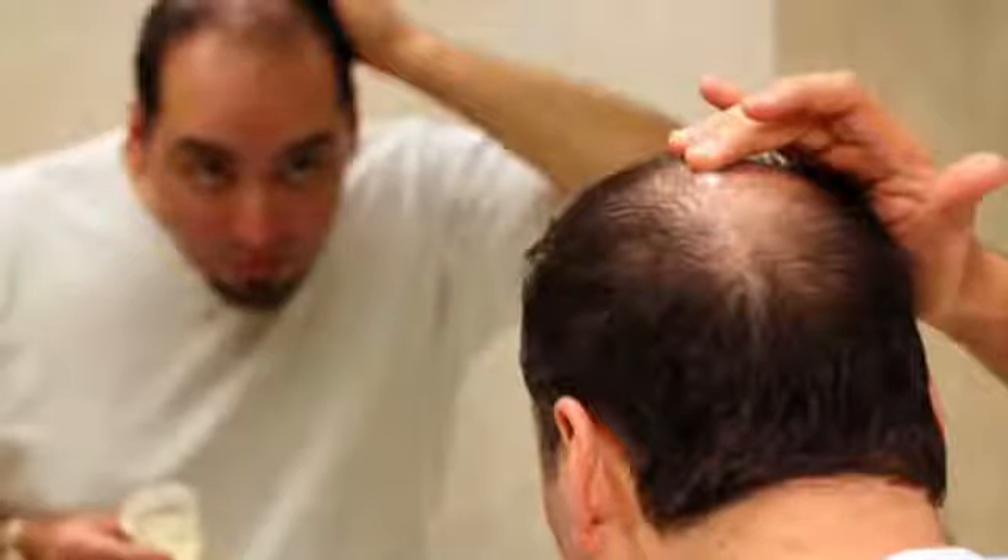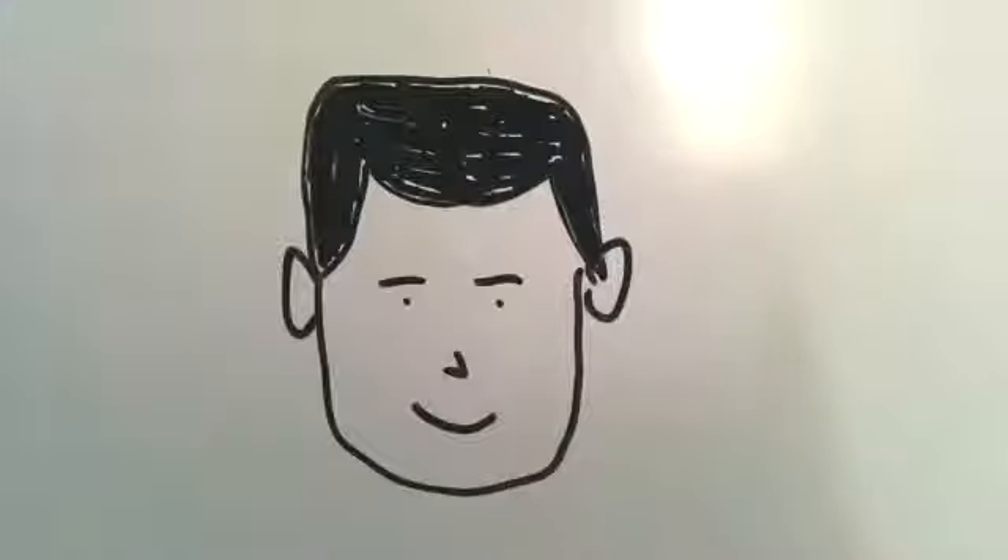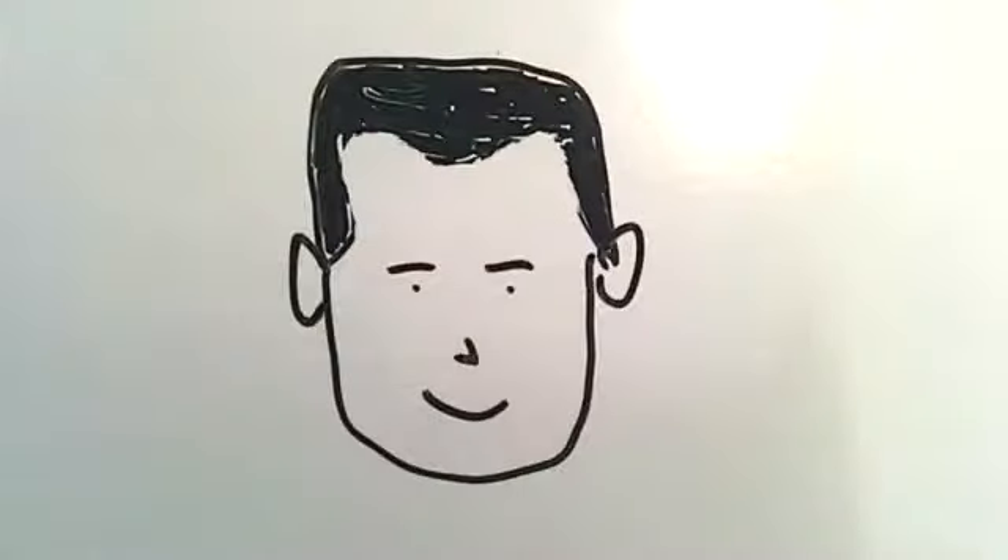Baldness, thinning and graying of hair gives nightmares to both males and females. Every individual has a fixed pattern of hair growth and hair loss which is determined by his or her genes. This hair loss can begin as early as teenage. It is seen in males as a receding hairline and thinning of hair on the crown and above the forehead, leaving an M-shaped hairline.